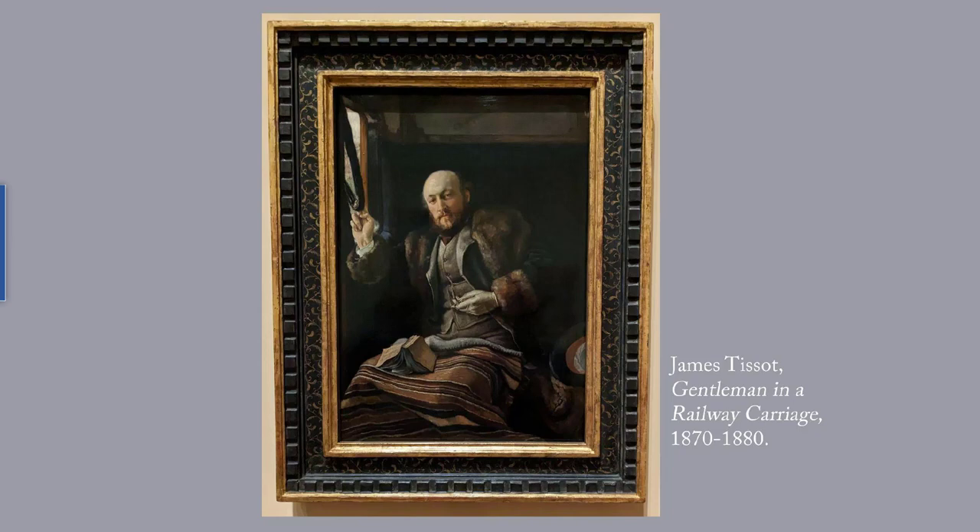The sitter in this portrait is unidentified. The pocket watch that he holds in his hand is interesting because it first became common with the rise of railroads, which was the first method of transportation that ran on strict timetables.